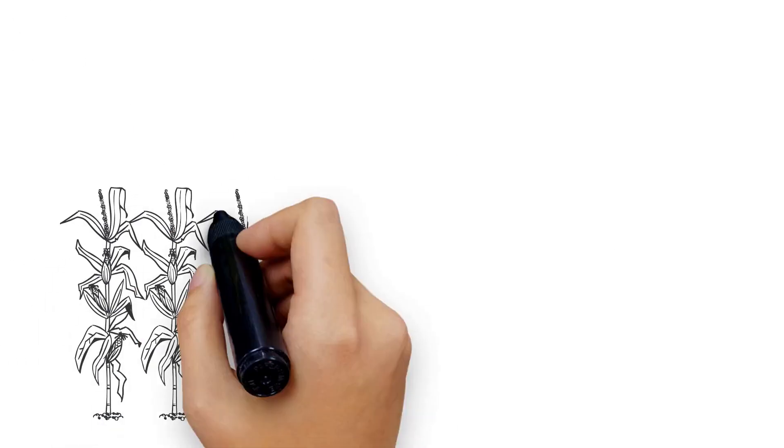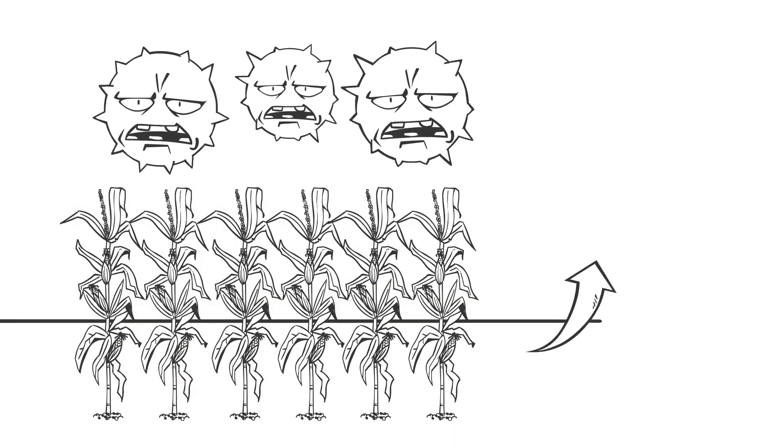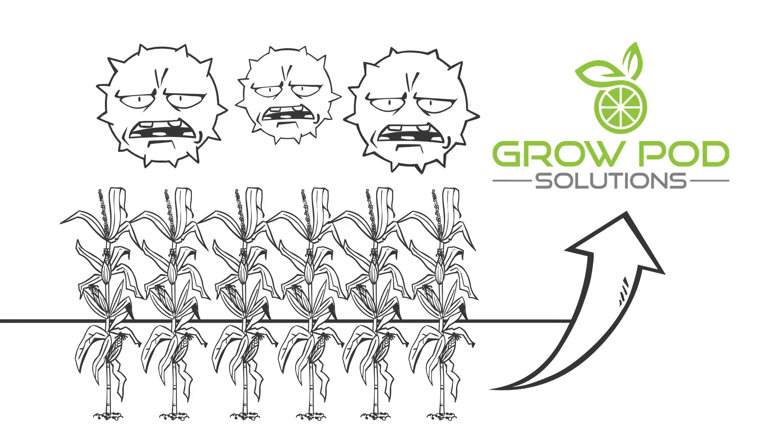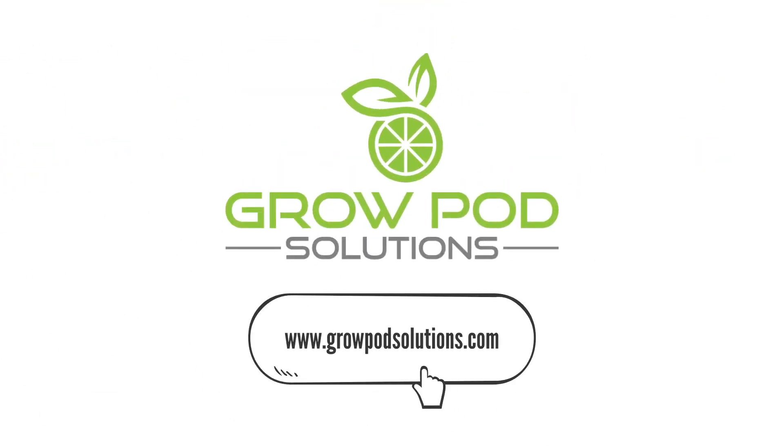With more and more disease and bacterial infections coming from produce, there has never been a greater need for a system like GrowPod solutions. Learn more by visiting our website today.